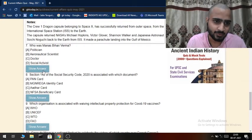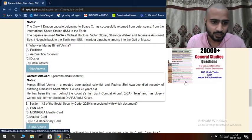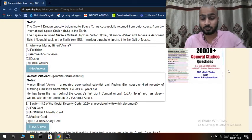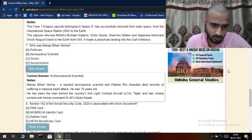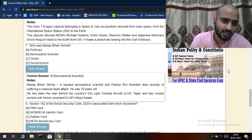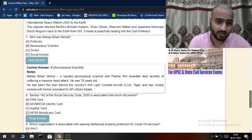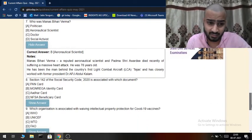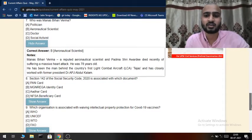The seventh question: who was Manas Bihari Verma? Manas Bihari Verma was a renowned aeronautical scientist and Padma Shri awardee who recently passed away at age 78 due to a heart attack. He was the man behind the country's first light combat aircraft, Tejas, and had closely worked with former President Dr. APJ Abdul Kalam.